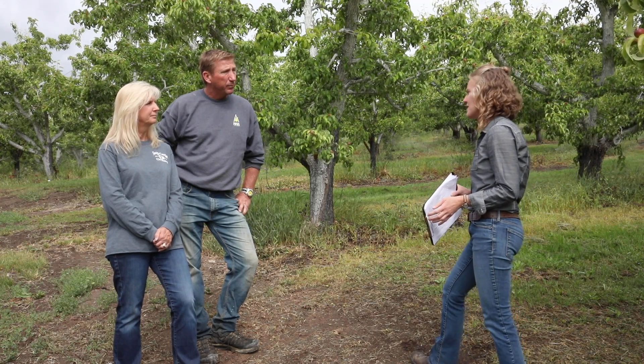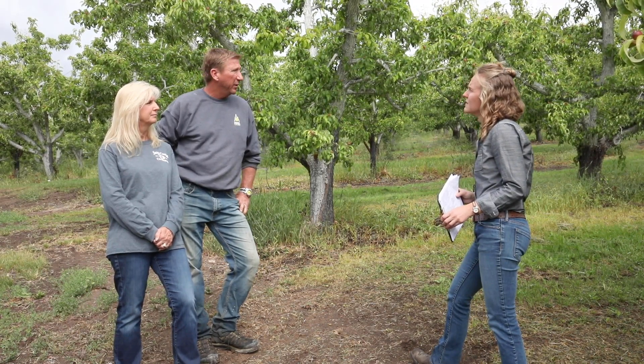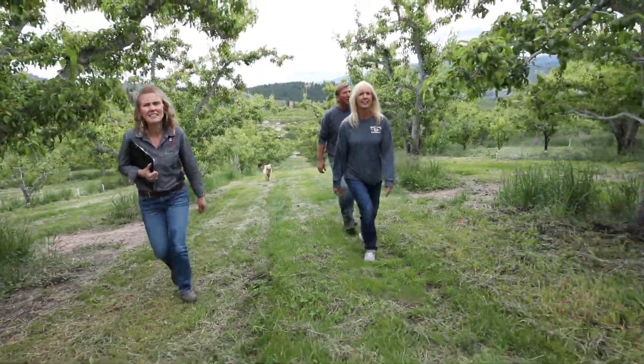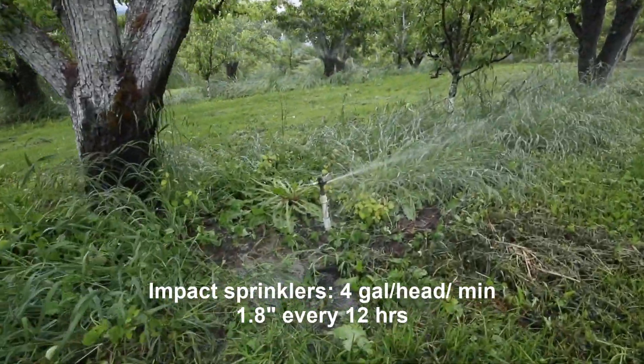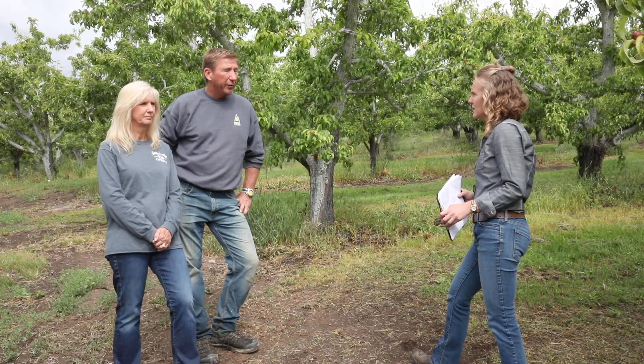So what was the standard irrigation setup in this block? We had the old Rainbird impact sprinklers on basically a 36 by 36 spacing, and they just weren't really efficient — but that's what it was.